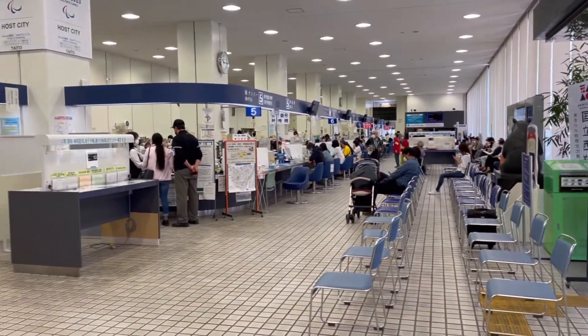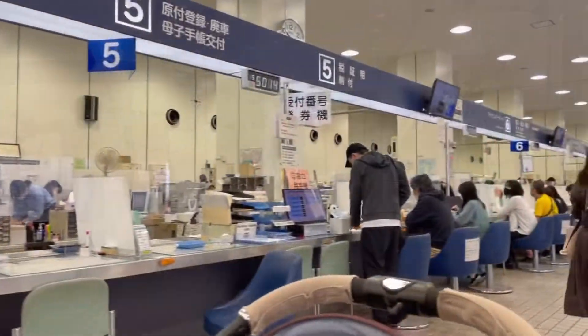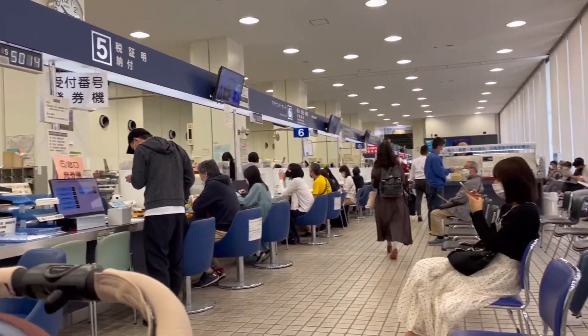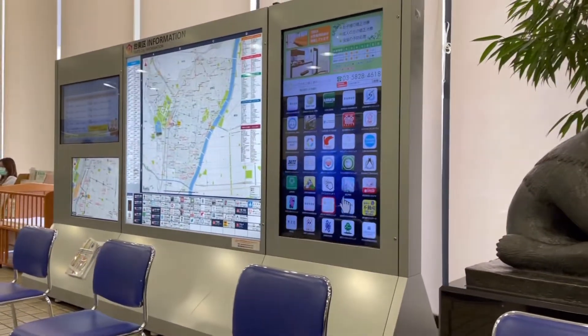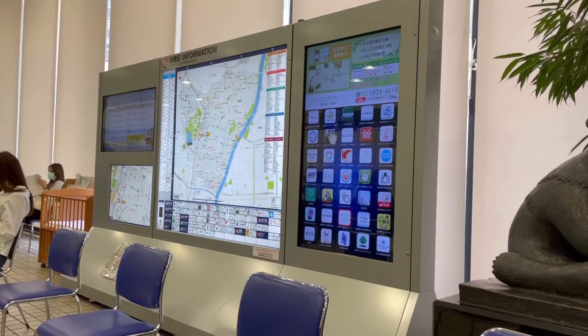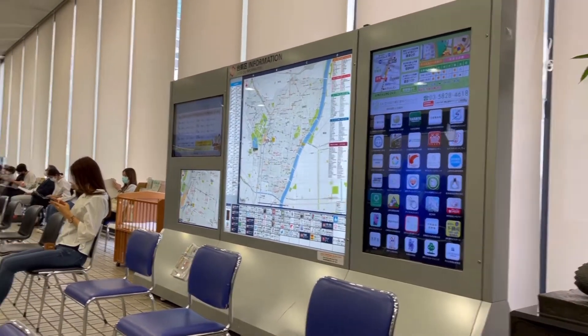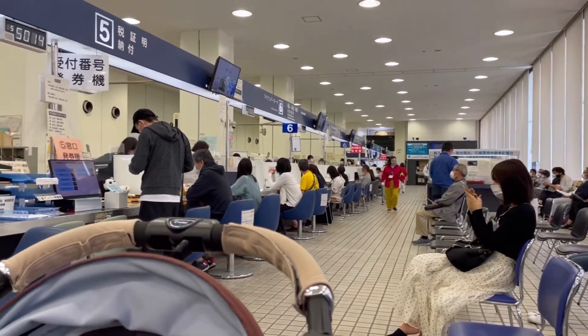They have details about service centers and things available from the government. This is the working area of the ward office. The chairs in the waiting area have been put at a distance due to COVID, and there is an LCD monitor where they are displaying the map of the area and other things.